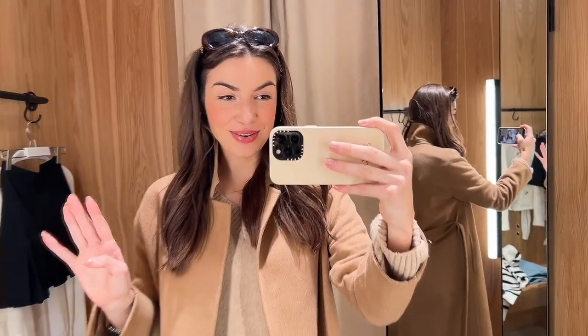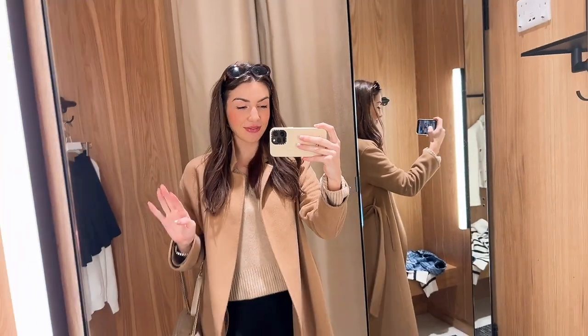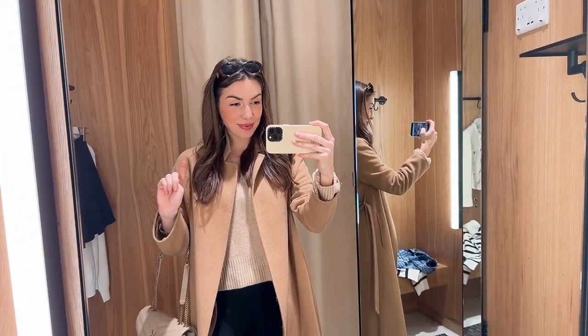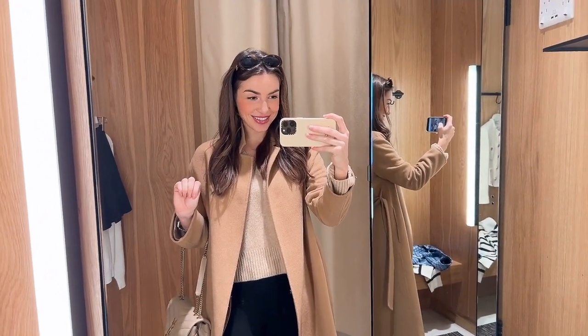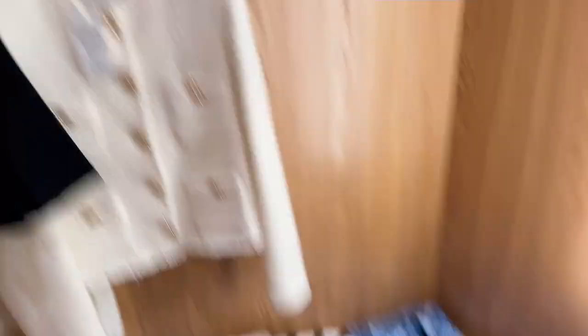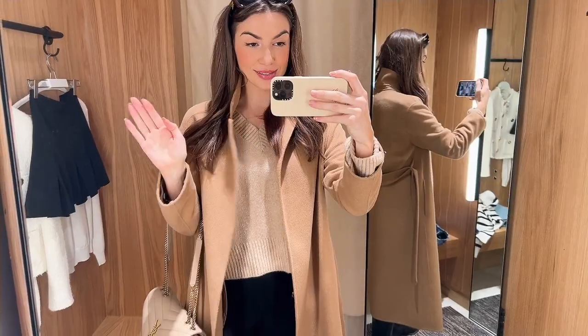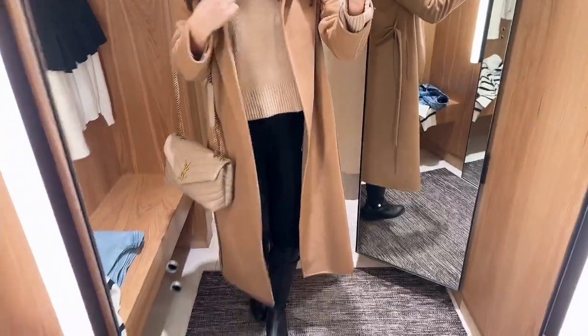So I've just got to Mango and I am loving some of their new in stuff. I've seen some of it online but it is just as cute in real life. There's a little jacket here, a little skirt, and another cute little tweed - I'm so excited to show you. But before I go on I'll quickly show you what I'm wearing today.